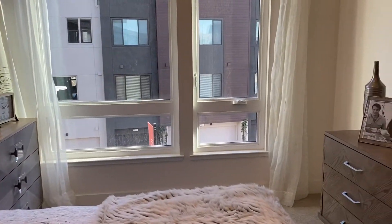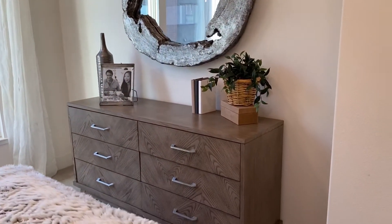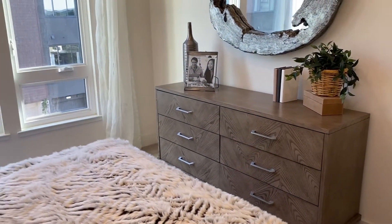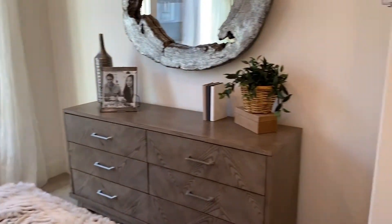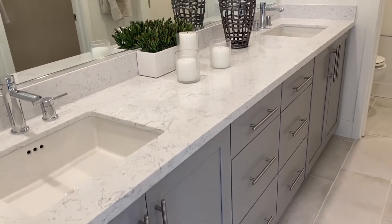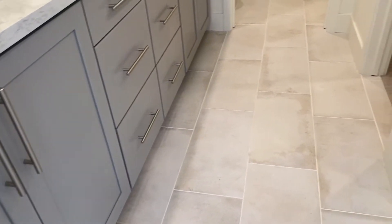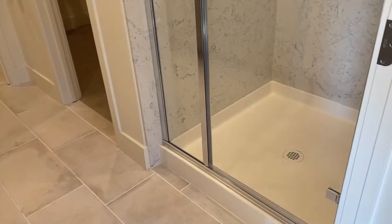The master bedroom is on the smaller side — probably about 14 by 12, maybe 16 by 12. The master bathroom has dual vanity, which I like for getting ready. It has matching cabinetry and the same tiles used throughout the home.